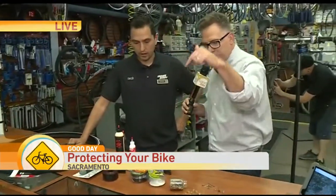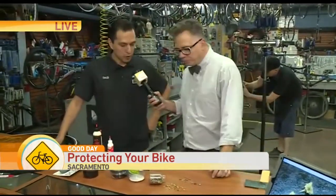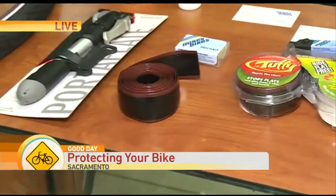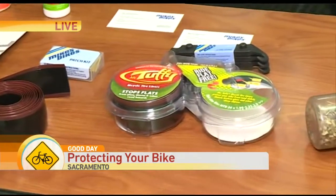What can we do to protect our tires from these stupid goat head things? Absolutely. So there are some preventative measures. There are tire liners that we can put in between the tubes and the tire that will help against the thorns and things like that.